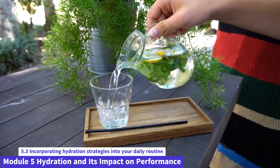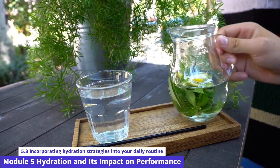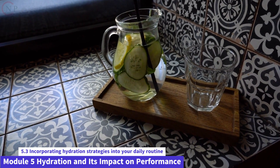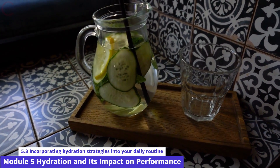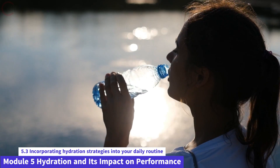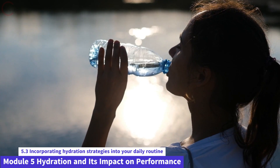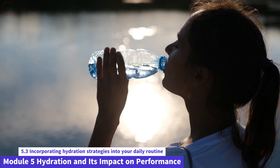This is Module 5 of Nutrition and Fitness Made Easy. In this lesson, we'll look at ways to incorporate water into your daily routine for better performance and general health. Hydration is vital for your body's functioning, and incorporating these measures will help you stay hydrated on a constant basis. Let's get this party started.